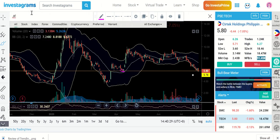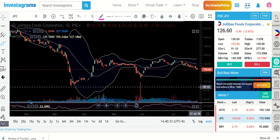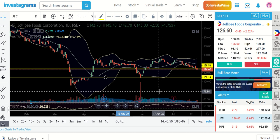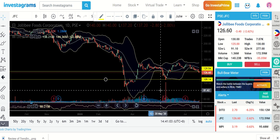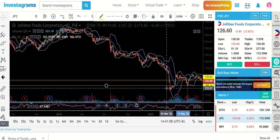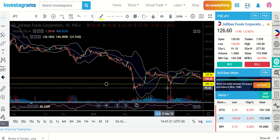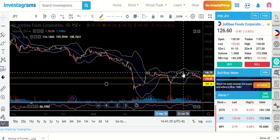The next is JFC. It again broke the support. This could mean some more declines, and the next support I see is at the 108–109 level. I will not be surprised if tomorrow is another red day for this stock. In the meantime, for long-term investors, this is a great opportunity to buy more shares — we're at a very cheap level for this stock. However, still wait for a bounce signal before entering, so that you know the next movements will be to the upside. I see it dropping some more, so we can still haggle for a much cheaper price. Save your buying power for now.